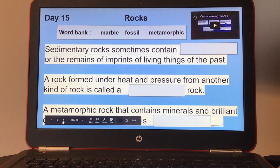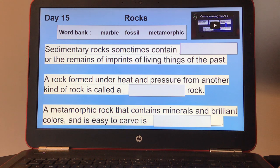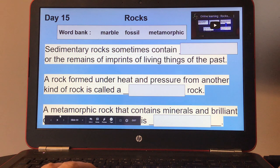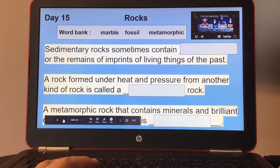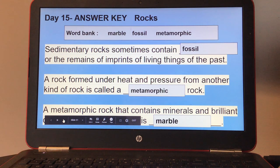Day fifteen, rocks. There's a small video on the right-hand side. Your word bank includes: marble, fossil, and metamorphic. Sedimentary rocks sometimes contain blank — the remains or imprints of living things of the past. A rock formed under heat and pressure from another kind of rock is called a blank rock. A metamorphic rock that contains minerals and brilliant colors and is easy to carve is... Here's your answer keys for day fifteen.